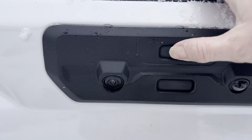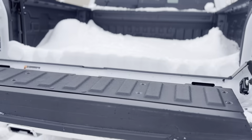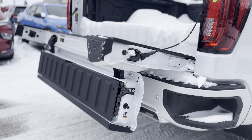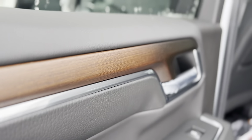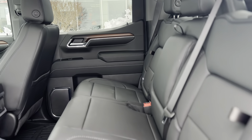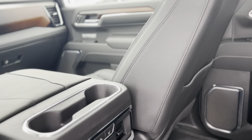Powered by a robust 6.2L V8 engine and equipped with cutting-edge technology, the Denali's exterior is a masterpiece of design, featuring a signature Denali-specific grille, sophisticated LED lighting, and high-performance wheels that command attention on the streets.